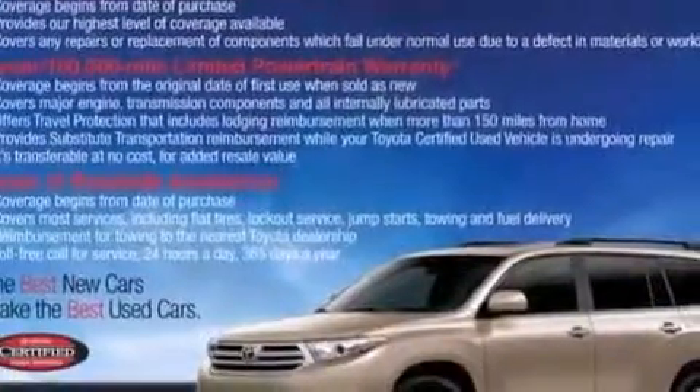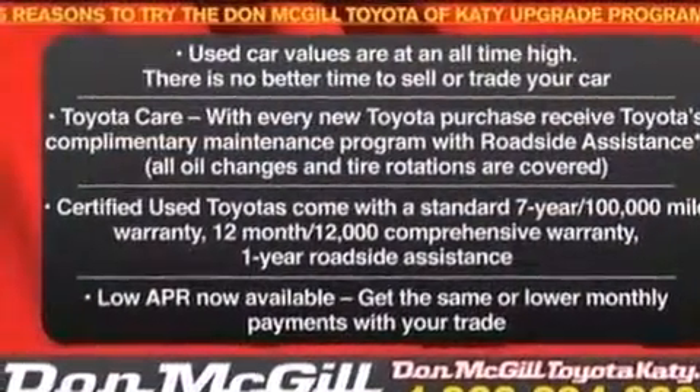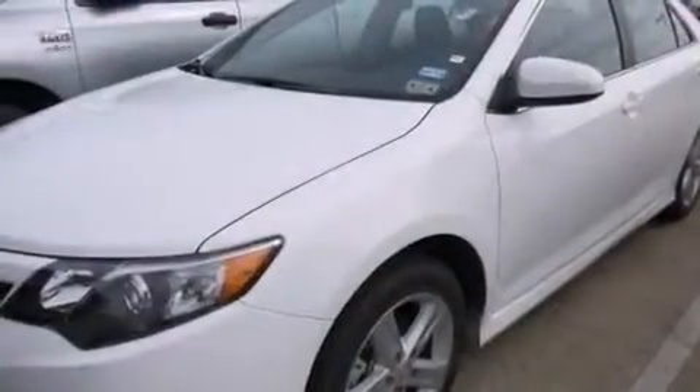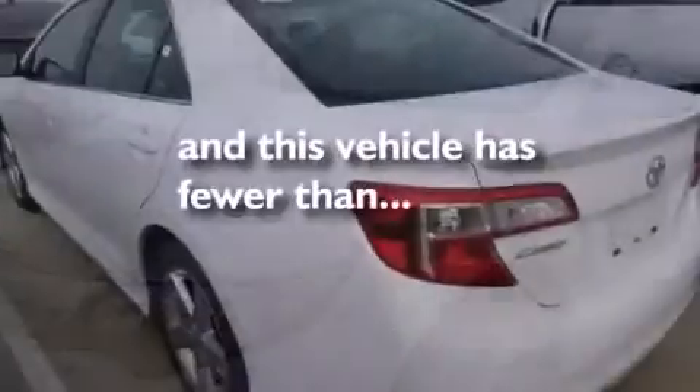The following features are also included: air conditioning, a pass-through rear seat, cruise control, a CD player, a leather-wrapped steering wheel, 12-volt power outlets, rear curtain airbags, rear seat childproof door locks, steering wheel mounted controls, and this vehicle has less than 15,000 miles.